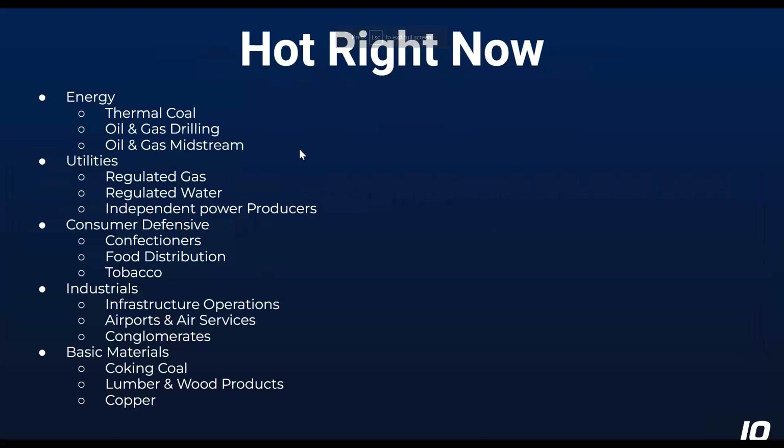So the sectors and industries that are hot right now — energy remains at the top. Energy tends to do well when the economy is doing well. If you think about how much of the energy sector is oil and how much oil is used for transportation, people move a lot more stuff around when there is a growing economy versus a shrinking or slow economy.